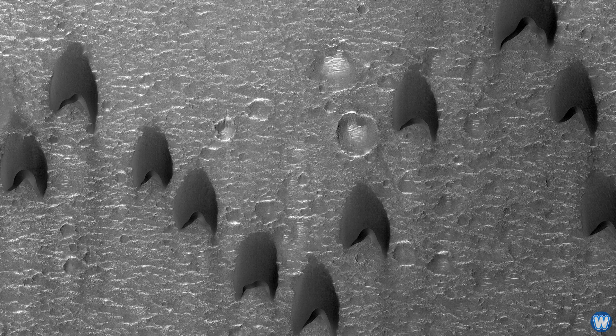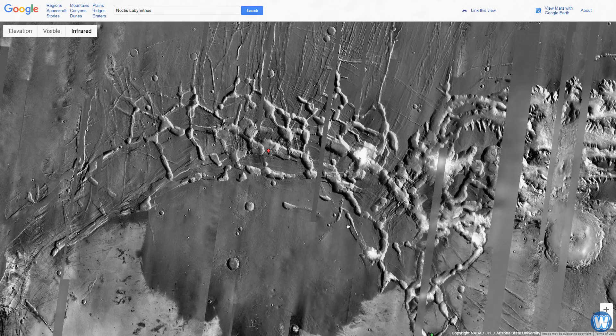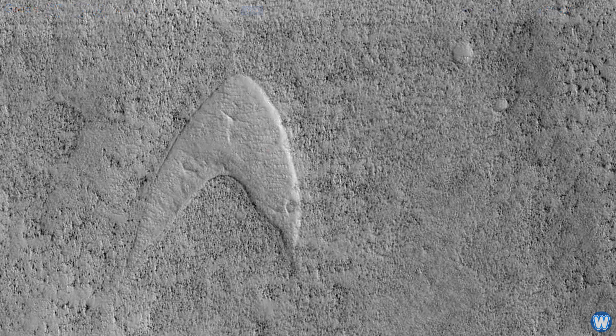There are around 300 of these formations, and a further 480 have been spotted in a region called the Noctis Labyrinthus, filled with a maze of valleys. So unfortunately it's not a sign that Starfleet once visited Mars. But if you think that image is bizarre and hard to believe, take a look at this.